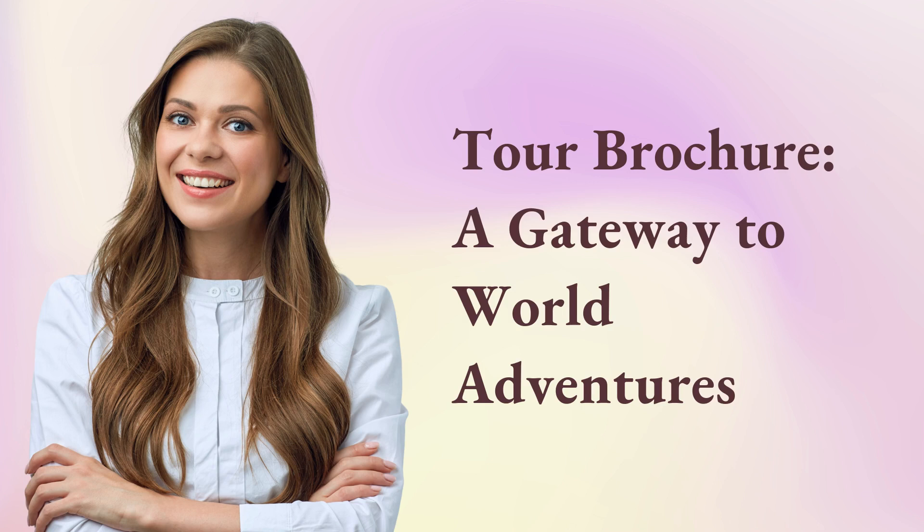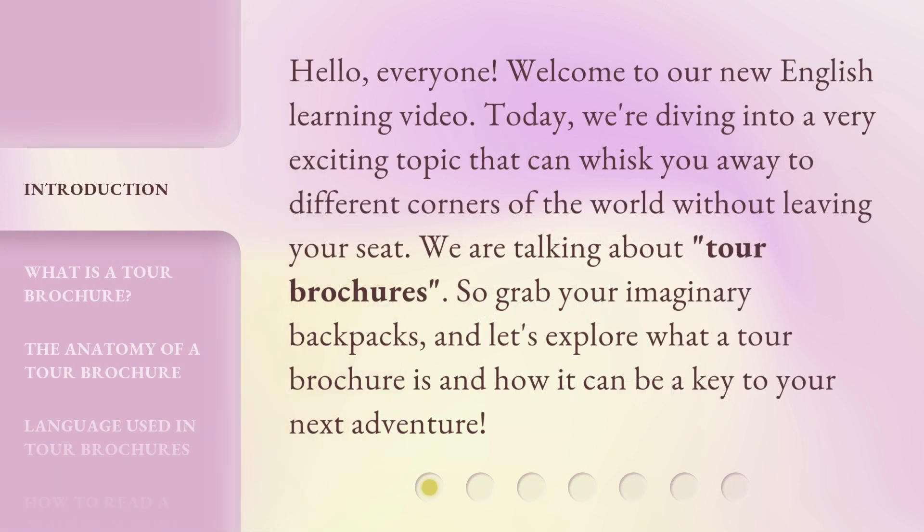Tour Brochure: a gateway to world adventures. Hello, everyone. Welcome to our new English learning video. Today, we're diving into a very exciting topic that can whisk you away to different corners of the world without leaving your seat. We are talking about tour brochures. So grab your imaginary backpacks and let's explore what a tour brochure is and how it can be a key to your next adventure.